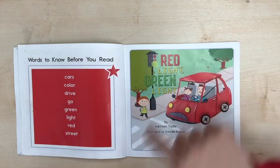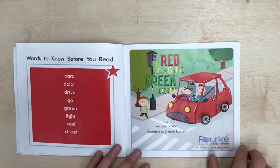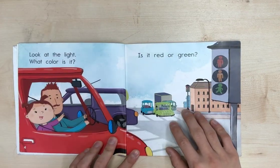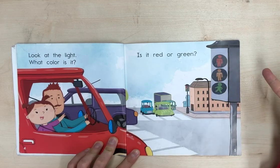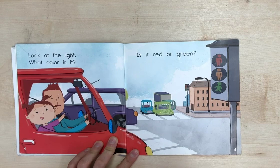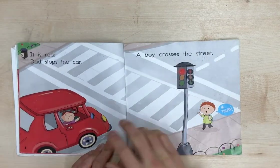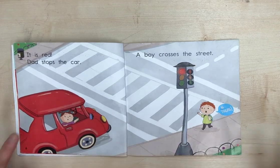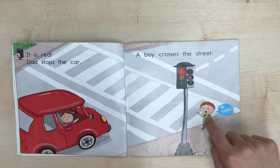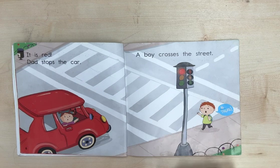Red Light, Green Light by Michael Taylor. Look at the light. What color is it? Is it red or green? It is red. Dad stops the car. A boy crosses the street and he's saying, hi there.